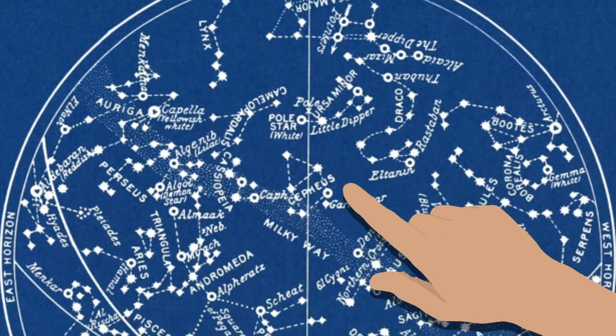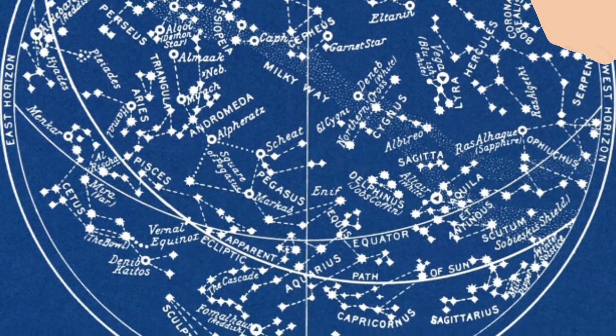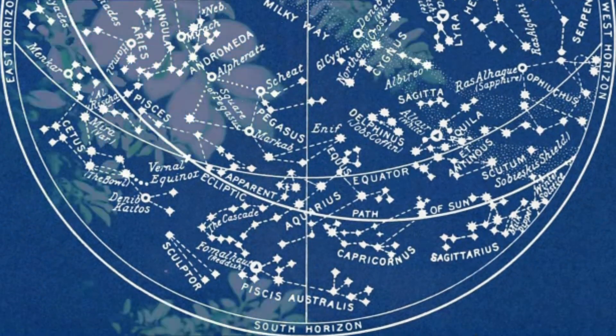Then, find out what's in the sky and where by using a sky map. You can find them in books, on SkyMaps.com, and there are several free sky map apps.